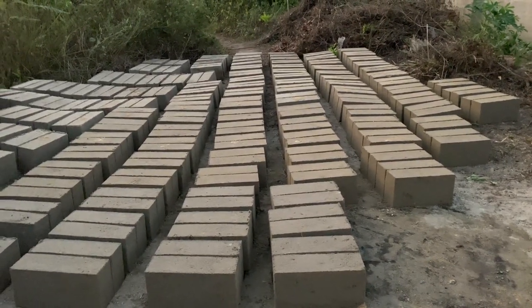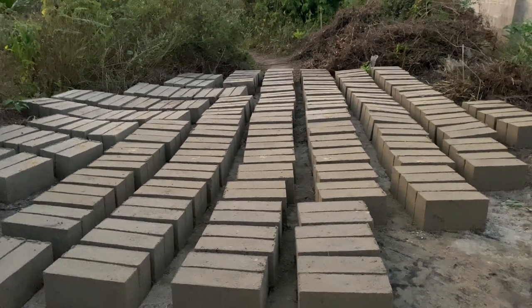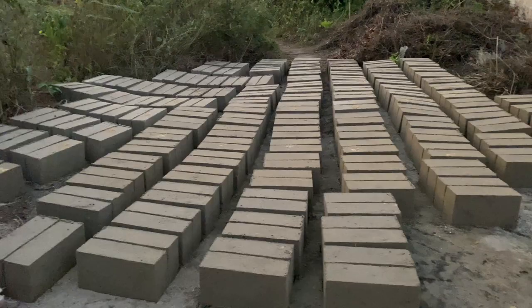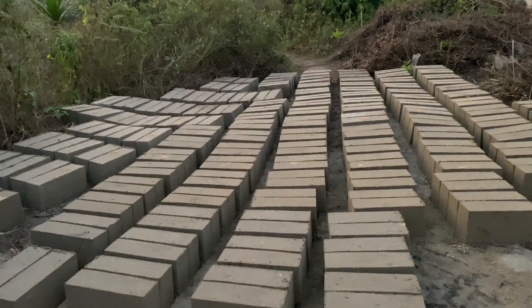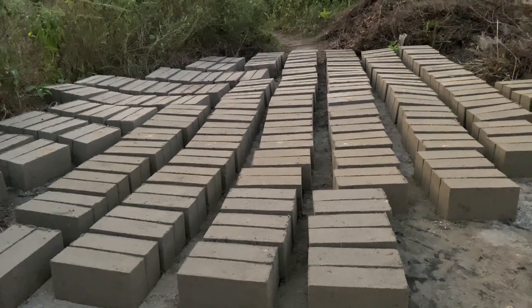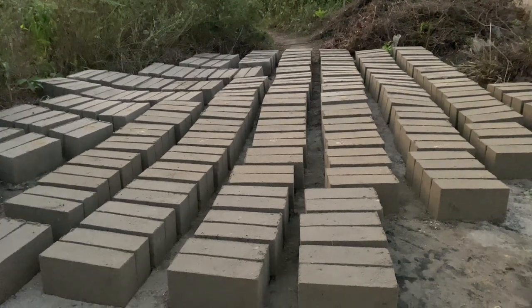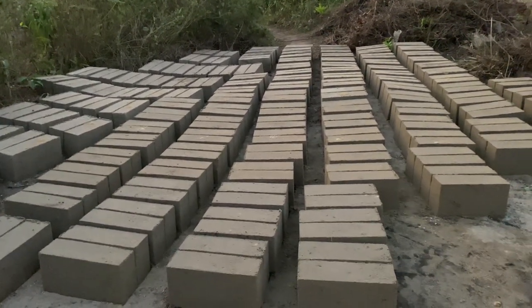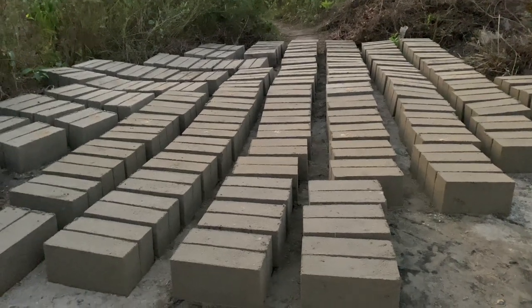Today we moulded blocks and in total we used about 19 bags of cement. Each bag gave us about 25 blocks, so in total we got about 464 blocks. Normally for a six-inch solid block you get about 24 to 25 blocks per bag of cement.